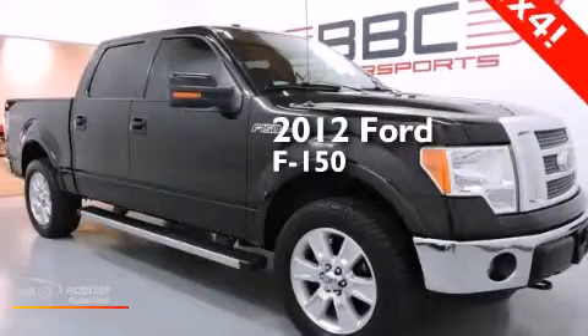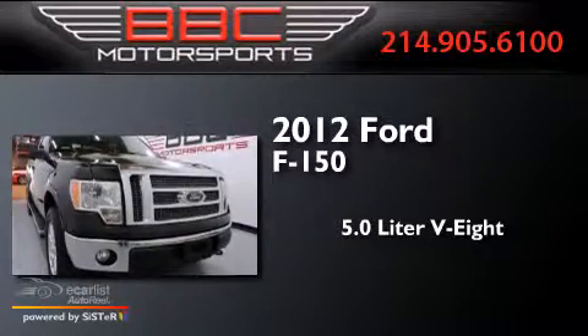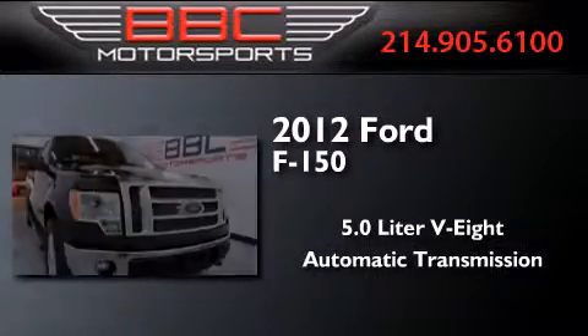This is a 2012 Ford F-150. It has a 5.0-liter, eight-cylinder engine, an automatic transmission, and four-wheel drive.